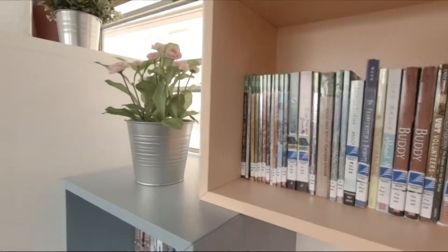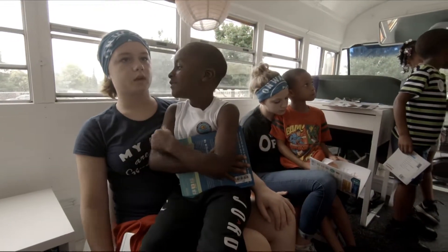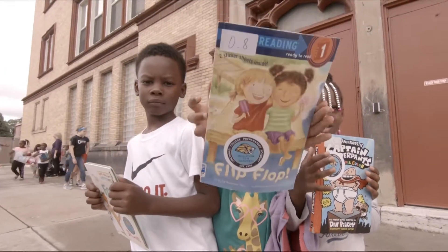Keep an eye out for the CCPA mobile library — you just might find it in a community near you. In the West End, Natalie Clark, WLWT News 5.